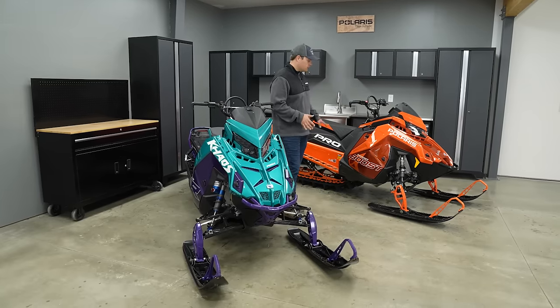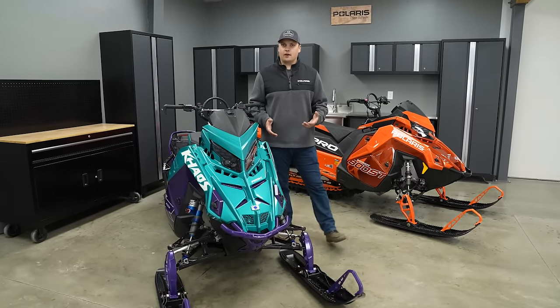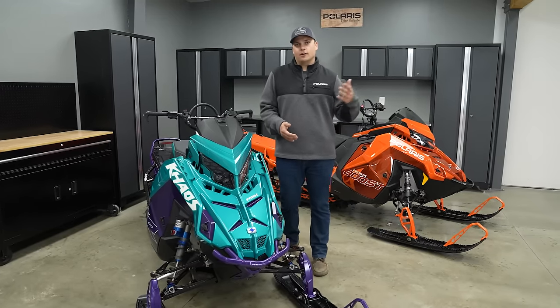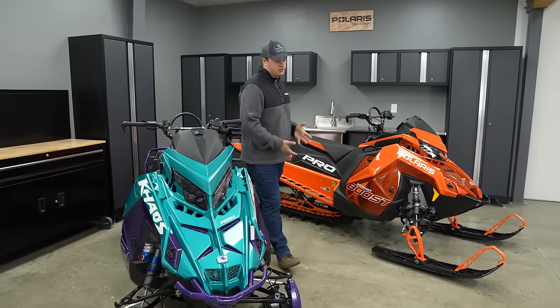The Pro came out in 2011 as the Pro RMK with the ProRide chassis, but it was really the culmination of everything we had learned with mountain sleds up until that point — starting with the famous '97 RMK 700, through Vertical Escape, IQ, Dragon, all those learnings turned into the Pro.